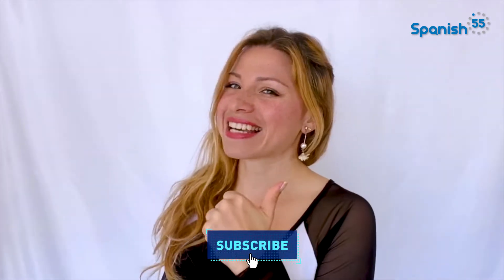Hit subscribe if you like the sound of that. Are you ready to never doubt yourself when using saber or conocer? Let's get this party going, shall we? Saber and conocer have a fairly straightforward role in the Spanish language, so this lesson won't be so difficult. There is one situation where you can use them interchangeably — more on that at the end of the video, so make sure to stick around.